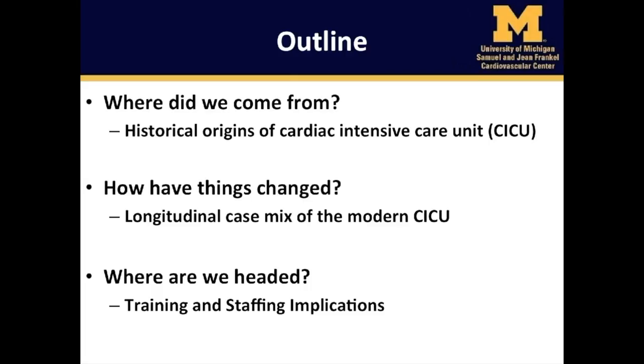I'd like to spend the next few minutes taking you on a journey. I wish to share with you the origins of cardiac critical care, how things have changed over the past several decades based on work by my colleagues, and then take a deep dive through our own retrospective study on how the underlying patient population in the modern cardiac intensive care unit has changed over time, and finish with thoughts on where our young discipline is headed and its implications for training and staffing.